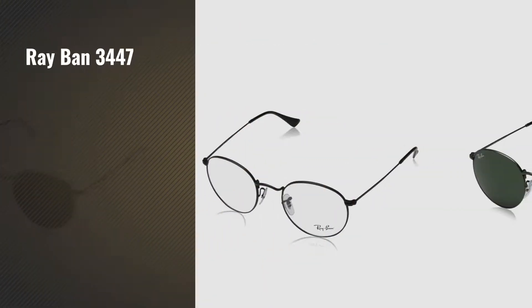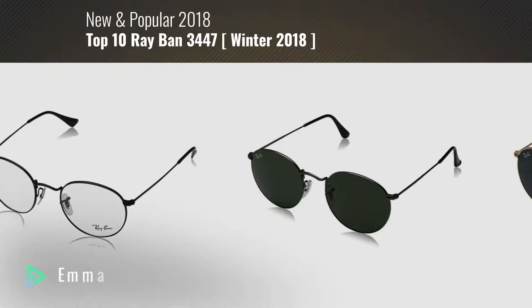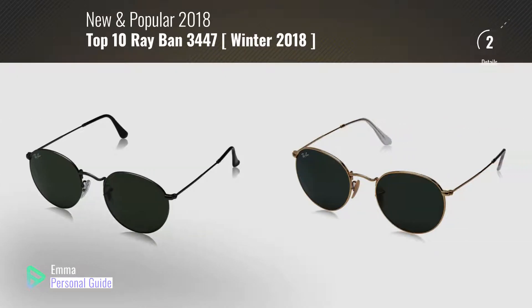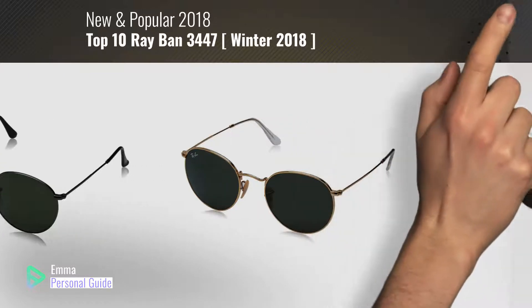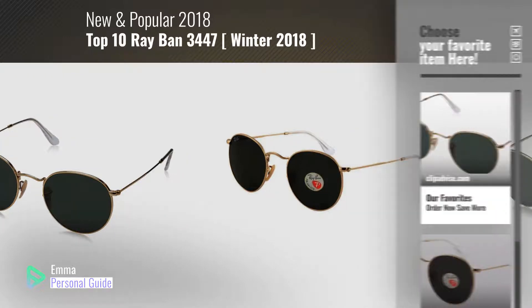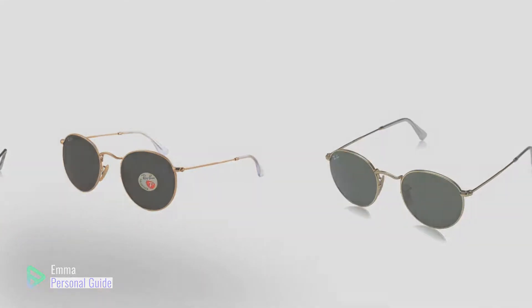If you're looking for Ray-Ban 3447, this video is for you. My name is Emma, your personal guide — welcome to our channel. At any time you can click the circle in the corner and get more info and real-time deals on your favorite products. Ready? Let's start.